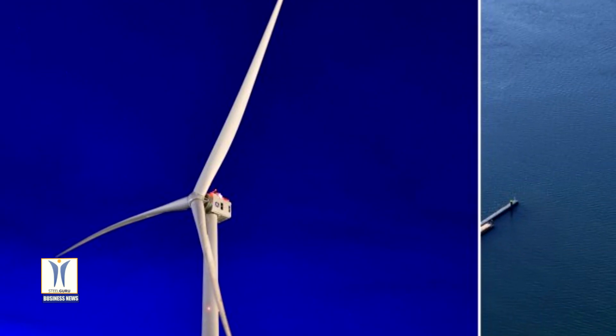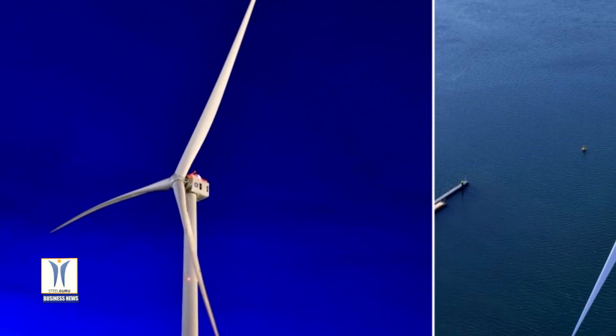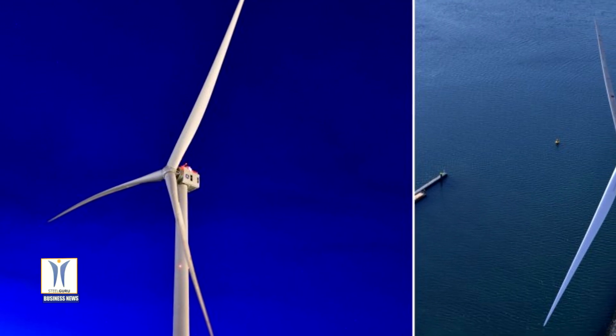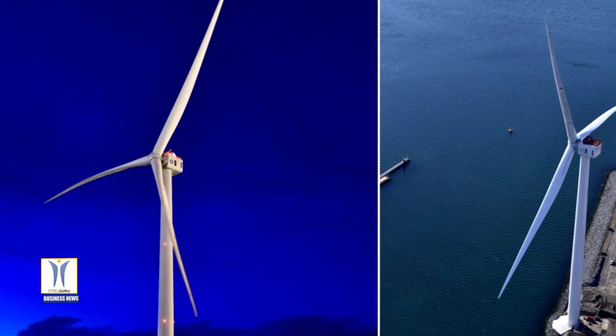The service and warranty agreements for the first two phases of Dogger Bank Wind Farm will account for around 120 of the operational and maintenance jobs that will be based from the Port of Tyne.